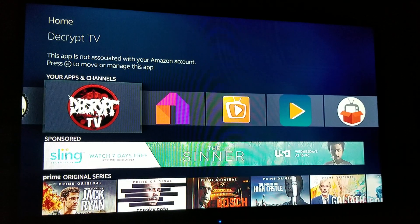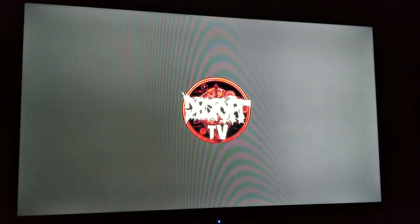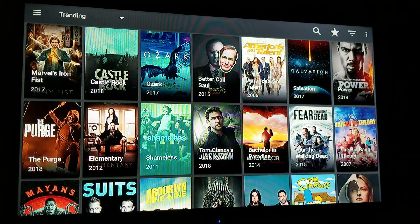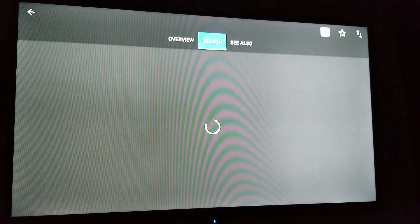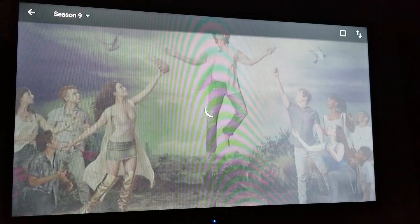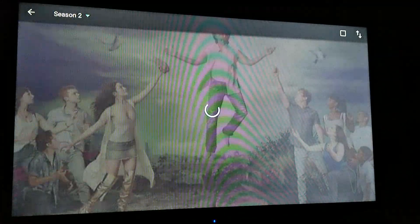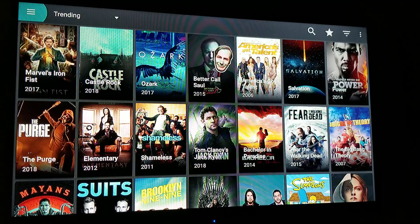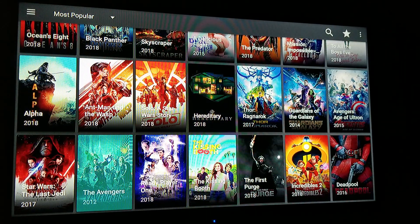Everybody's freaking out that Terrarium TV doesn't work anymore. Here is Decrypt TV, which is a mod of Terrarium TV, but it actually works. Say if I went to Shameless — you'd go in there and you'd see everything works pretty smooth and flawless in here. There's the new season, episode one, and so on and so forth. Everything works perfectly fine. Backing out, going over to movies, and everything is working like it should be.